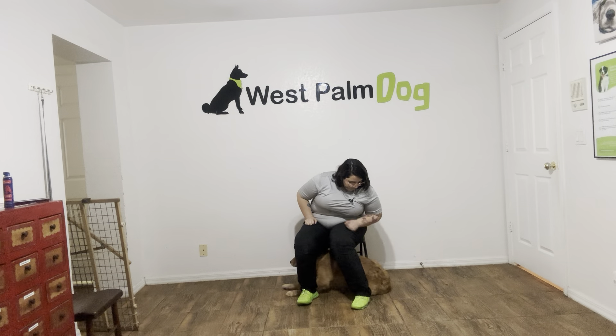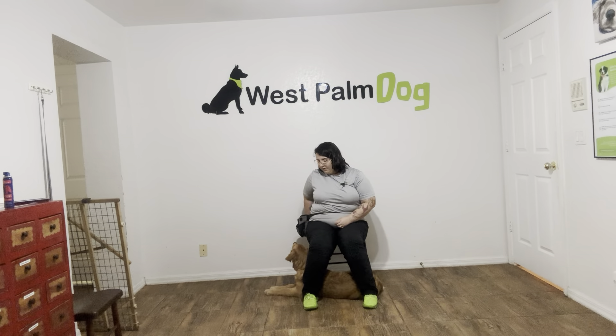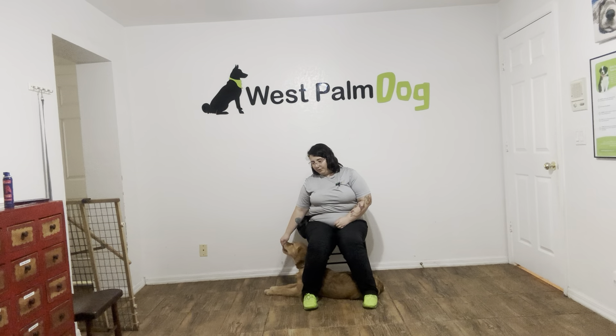Come on. Yes, good boy, and as you can see, when he does exit correctly, I'm going to go ahead and reward him, just so that he knows that's exactly what I'm looking for. Kobe, go in. Yes, good boy. You can see he's doing very nice with that verbal cue.